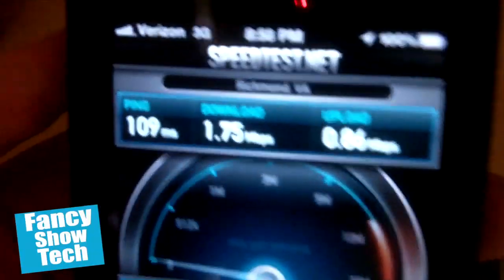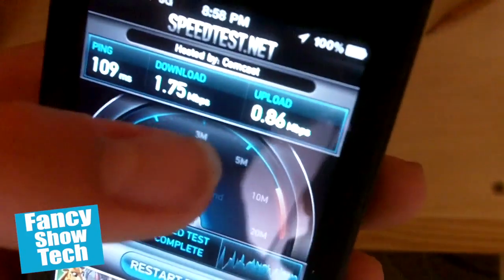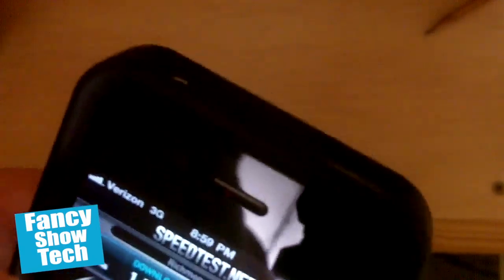This test has 1.75 megabits per second download and 0.86 megabits per second upload. As you can see, those are pretty good — 1.75 megabits per second. Or is it megabytes? I think it's megabits.